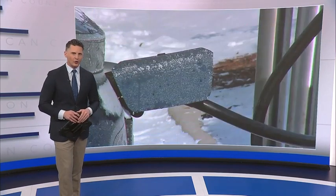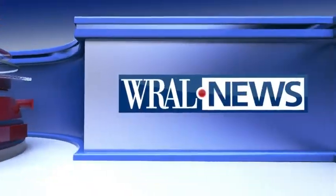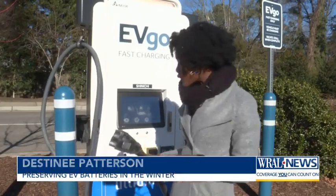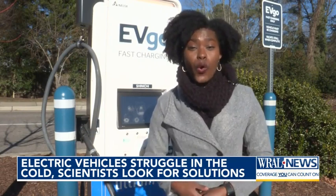We've seen this problem all over the country this week, and as WRAL's Destiny Patterson reports, experts in North Carolina say there may be some solutions. These EV chargers are in high demand. Several drivers have come through with just a few miles left, partly because their batteries just don't last quite as long in the cold.